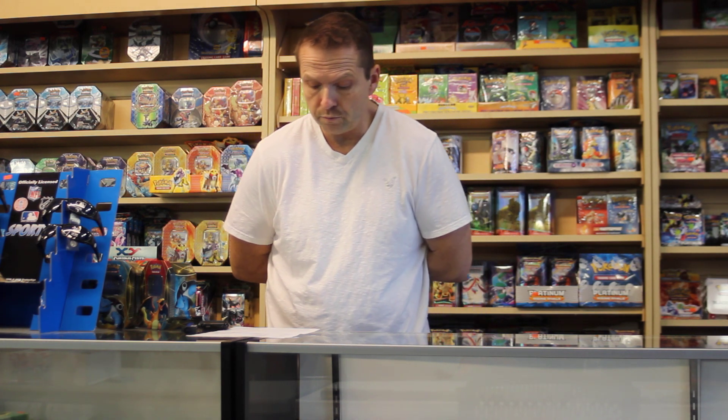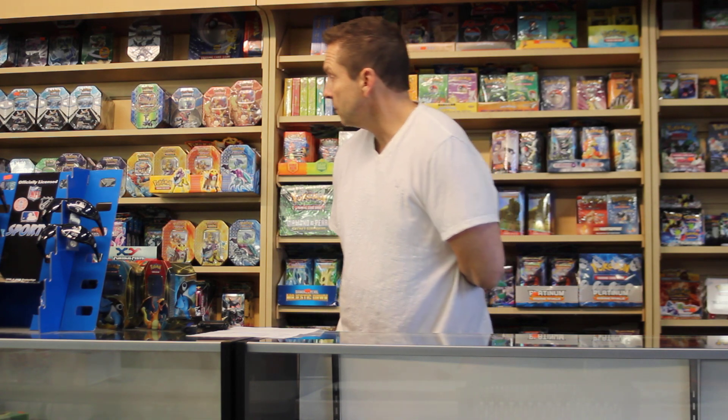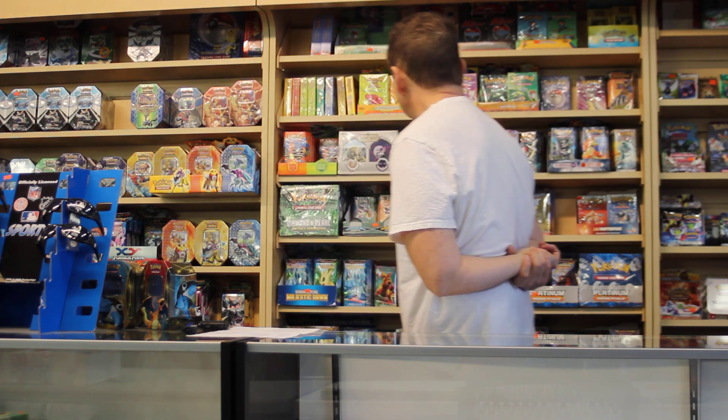Happy holidays from Steve over at PokeOrder.com. This video is letting everybody out there know that we are taking new pre-orders for the new Primal Clash theme deck set, to go along with all of our other theme decks that we currently have.